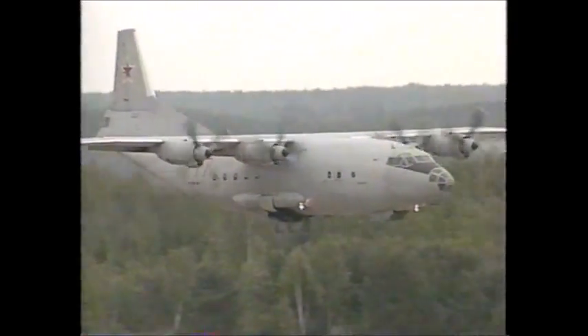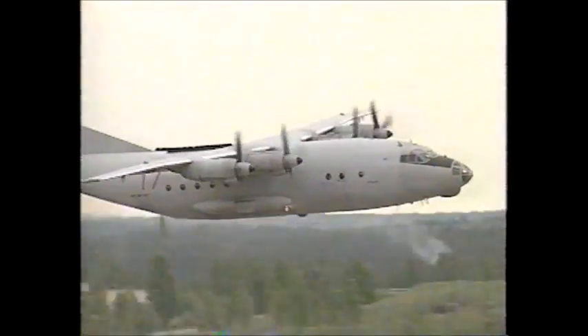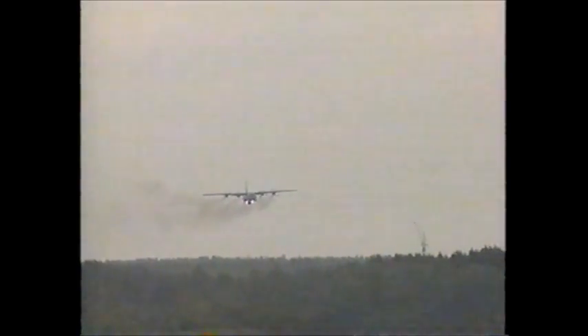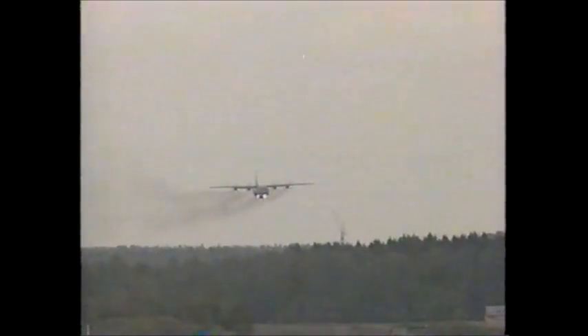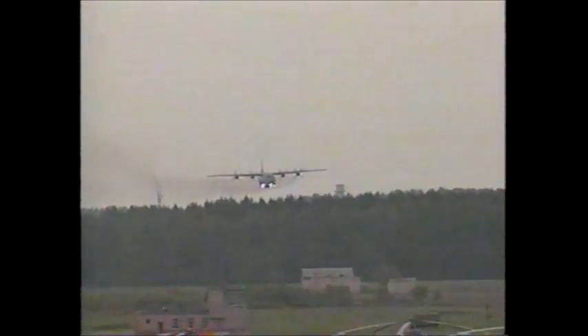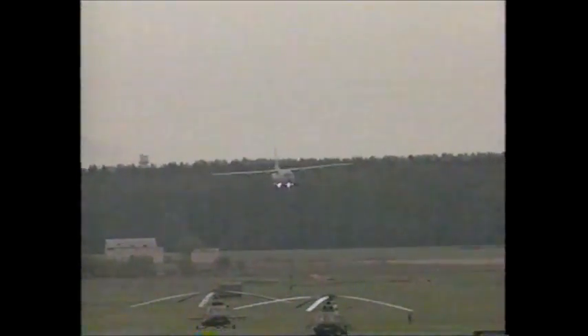The new aircraft was from the Antonov Bureau. It had high wings and four turboprops. It looked remarkably like the Hercules. The AN-12 was codenamed Cub by NATO. Its configuration, size and mission all coincided closely with the C-130, but in some ways it was cruder. The C-130 was completely pressurized and air conditioned, whereas the AN-12's cargo hold was not.